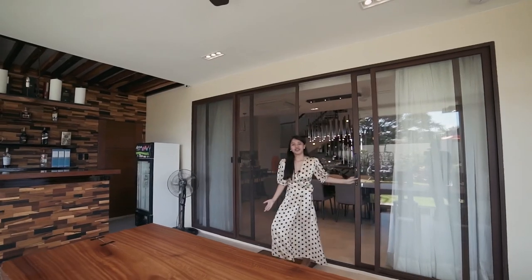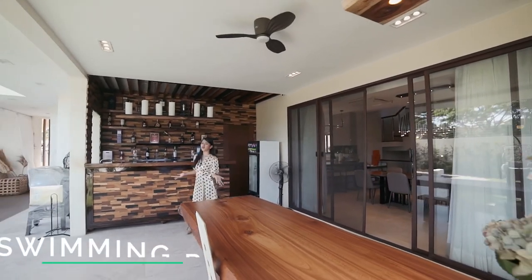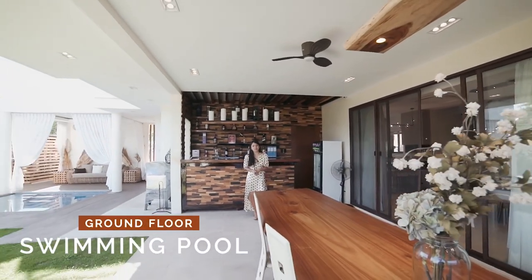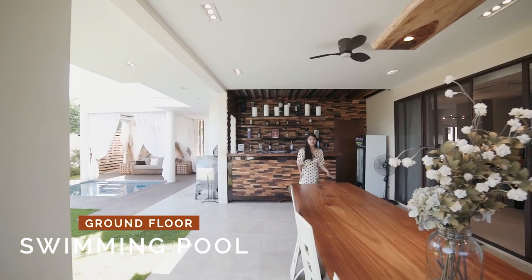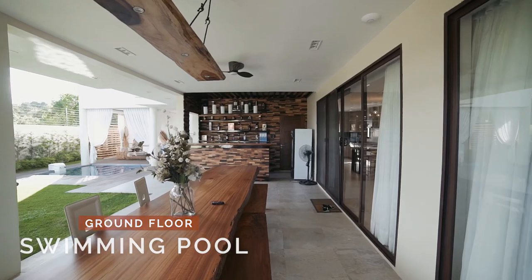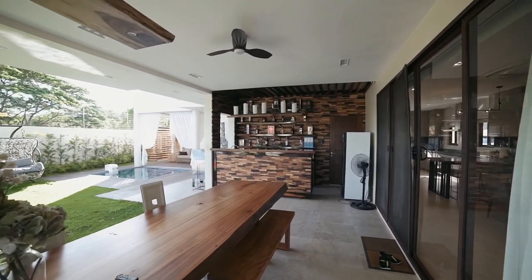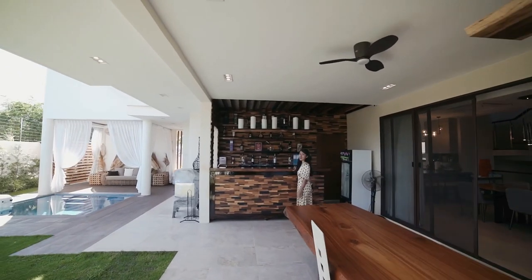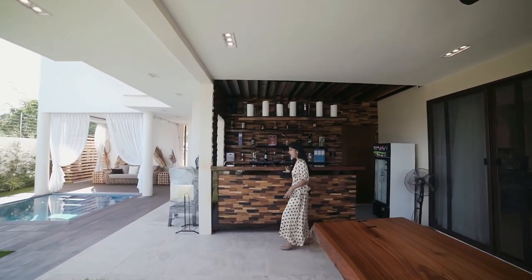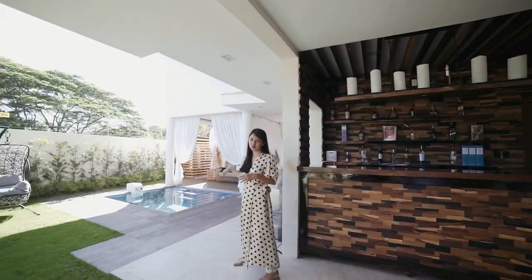From the dining area you have direct access to this very spacious pool area and outdoor garden. You have a beautiful long table that can accommodate about 20 people, so if you love to entertain there's so much space here. You also have a bar area, and from the bar area you have your plunge pool.